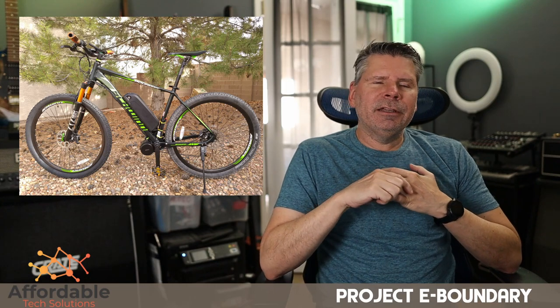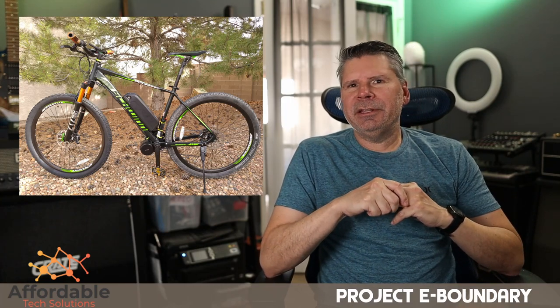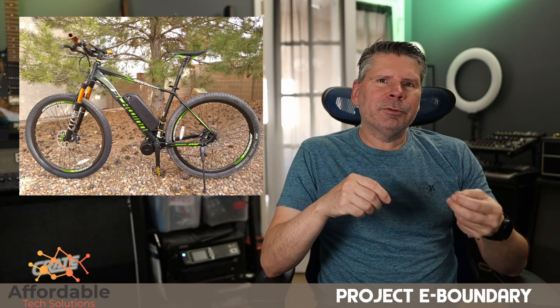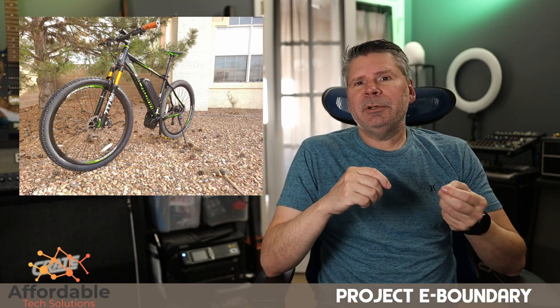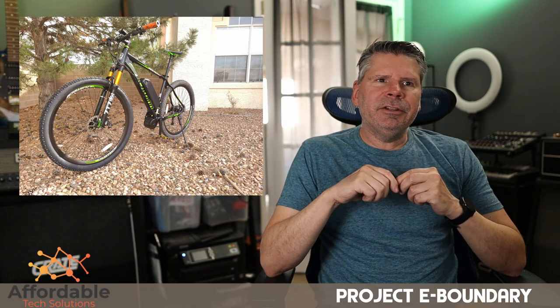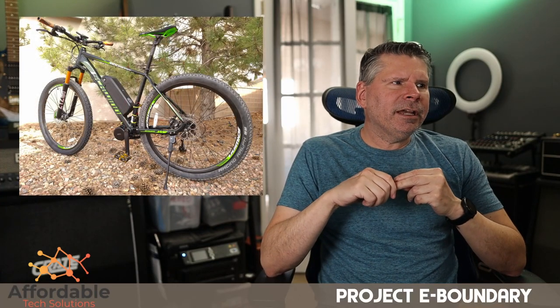When you buy something like the Schwinn Boundary, over the past couple of years they've actually updated the geometry so it doesn't look cheap or outdated at all. The geometry is very good — with the slack head tube angle — so you're getting into a modern bike. That's what I like about it.